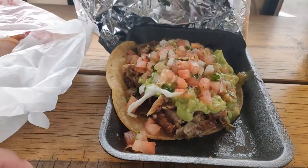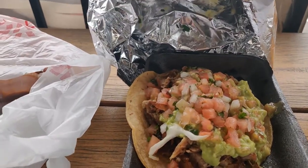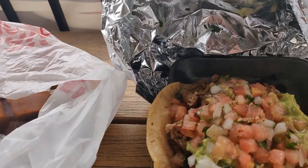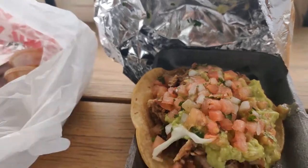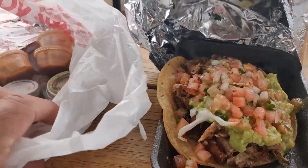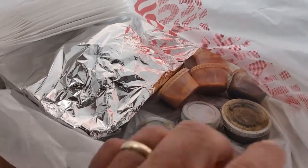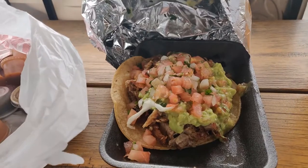Wow, this looks incredible already. Here we have the carnitas taco. The presentation isn't fantastic because it's in a to-go container, but that's only because of what's going on right now with COVID — people pretty much have to eat outside on a go-type basis. But they give you a ton of salsas here, both red, which is my favorite, and green as well. Let's try the carnitas taco first.